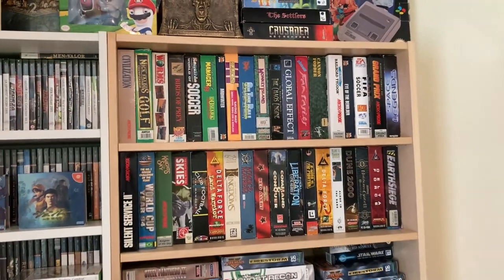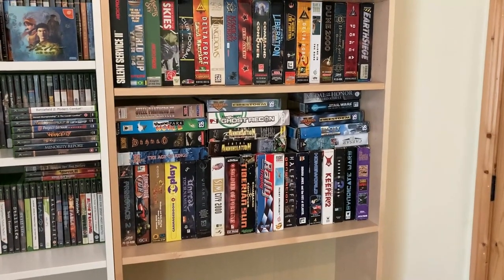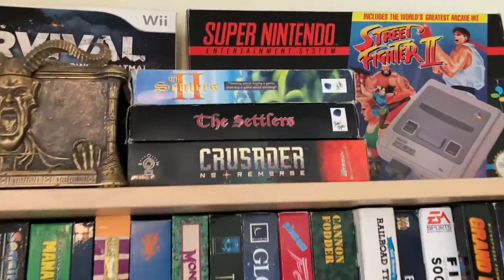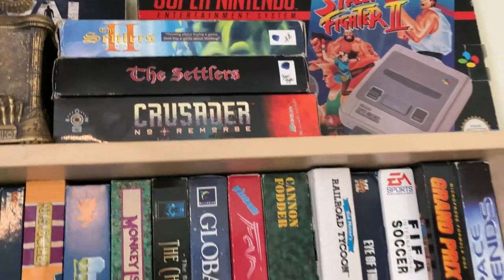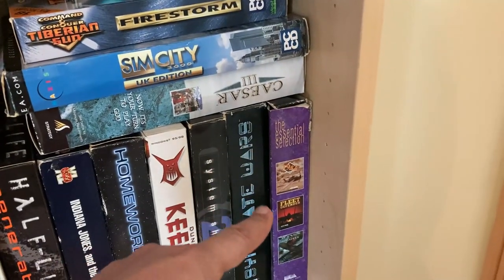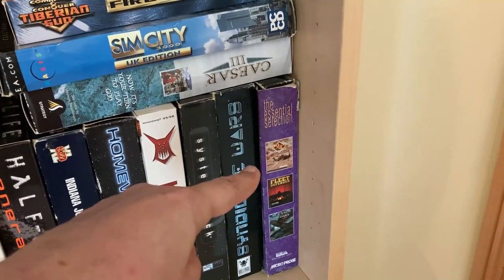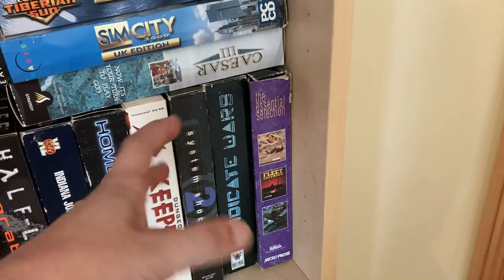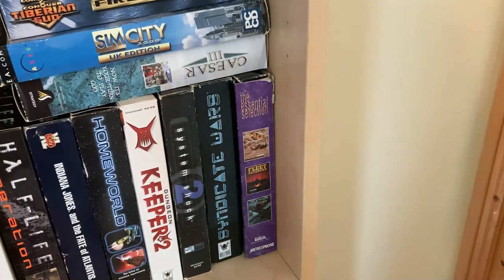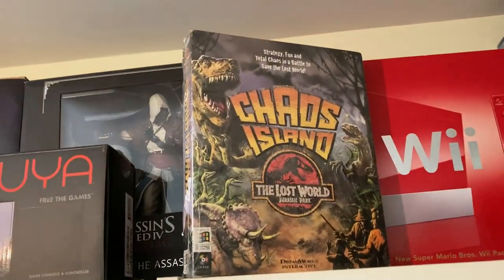I've put out all of my big box Amiga and PC games. Some of the standout ones are on display — Crusader, Settlers One and Two. I actually want to do a video about this: I bought these games in 1994 and 1995 in anticipation of getting my first PC. I remember reading the manuals and just being excited about going from the Amiga to the PC. There's also a pretty rare game up there.